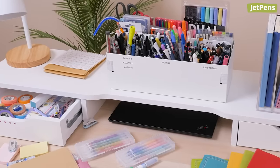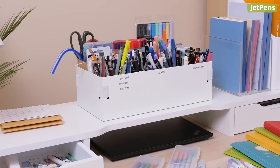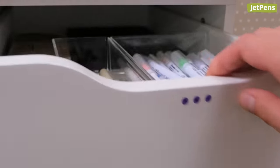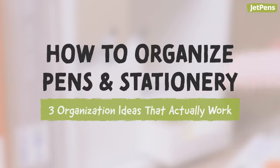As stationery lovers, we understand if you've never been able to keep your growing collection organized. But don't worry, we're here to help. Here are three organization approaches that actually work, plus some important tips on general cleaning and upkeep. Let's get started.